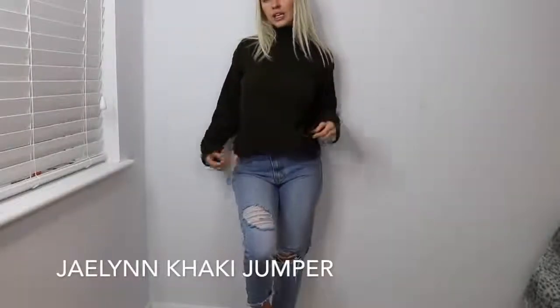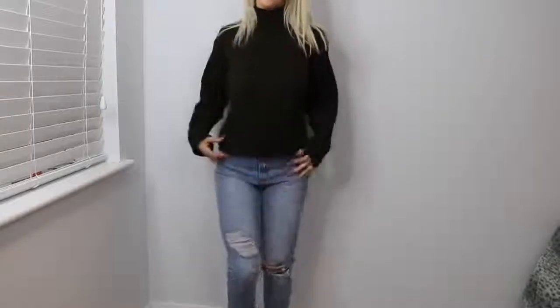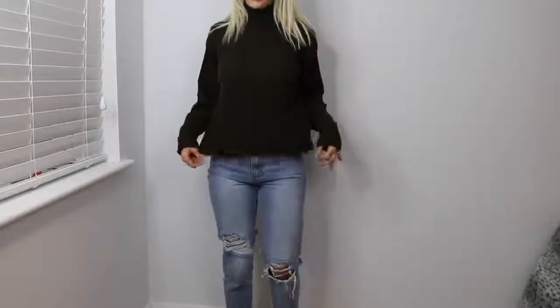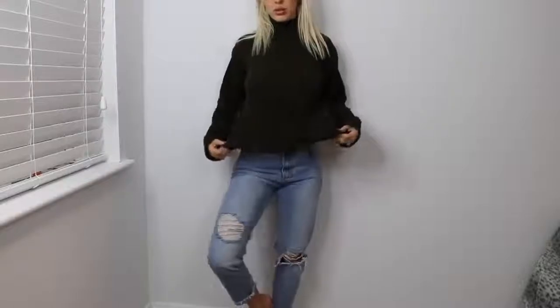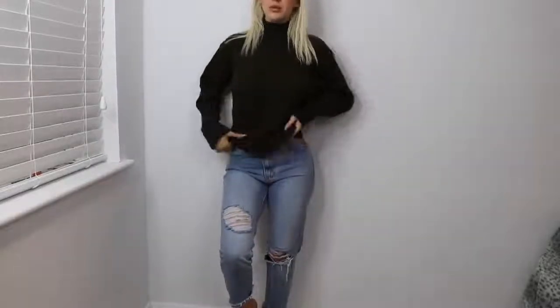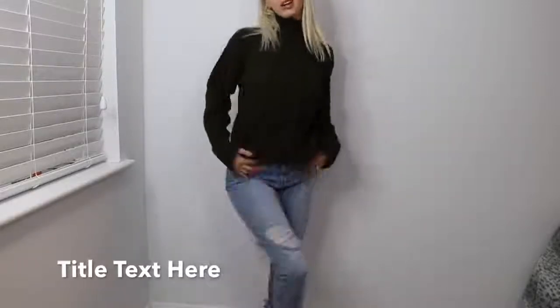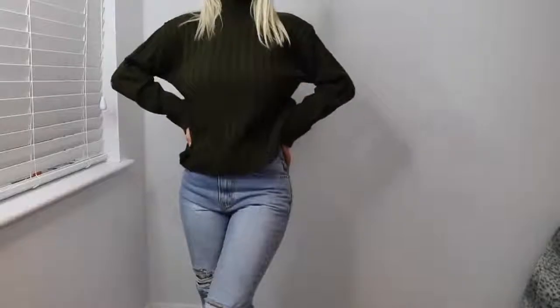This is the khaki knit jumper — it's exactly the same as the pink one but it's a longer fit, not cropped at all, which I kind of prefer. The material is gorgeous. I think I prefer this one to the pink. Khaki's like my favourite sort of colour to wear. It's really, really cute, again with the mom jeans.